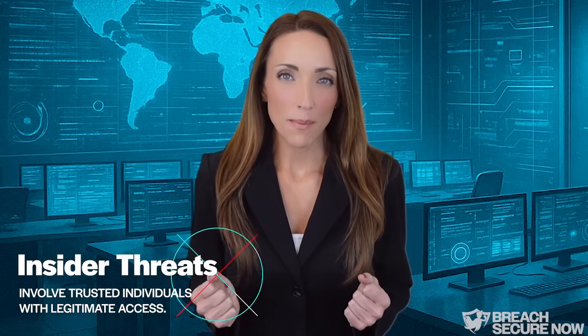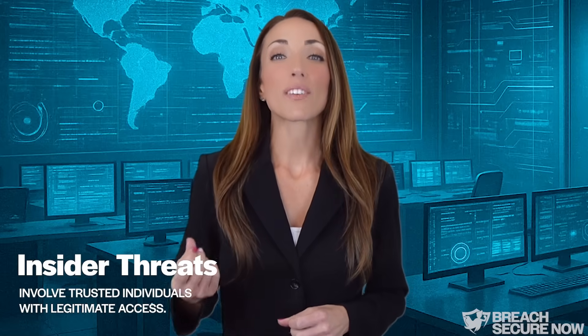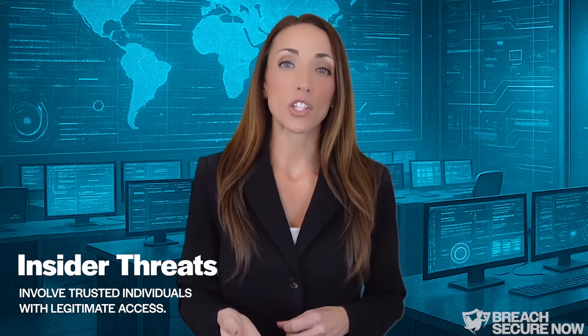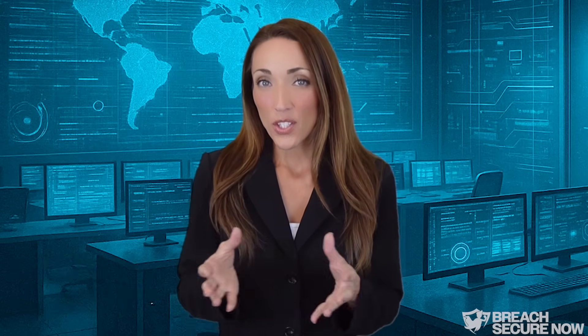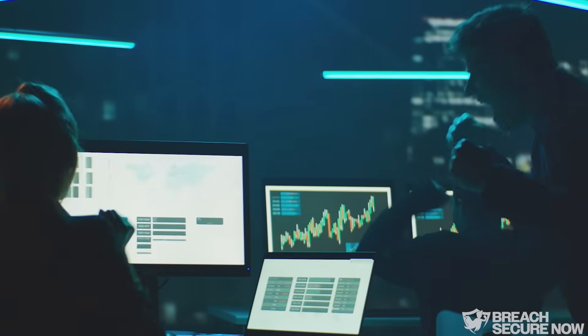Insider threats remain one of the most challenging risks to critical infrastructure because they involve trusted individuals with legitimate access. Attackers often exploit this trust by manipulating employees or contractors through tactics like social engineering, bribery, or coercion to gain access to sensitive systems. Unlike external attacks, insider threats often evade traditional cybersecurity defenses.